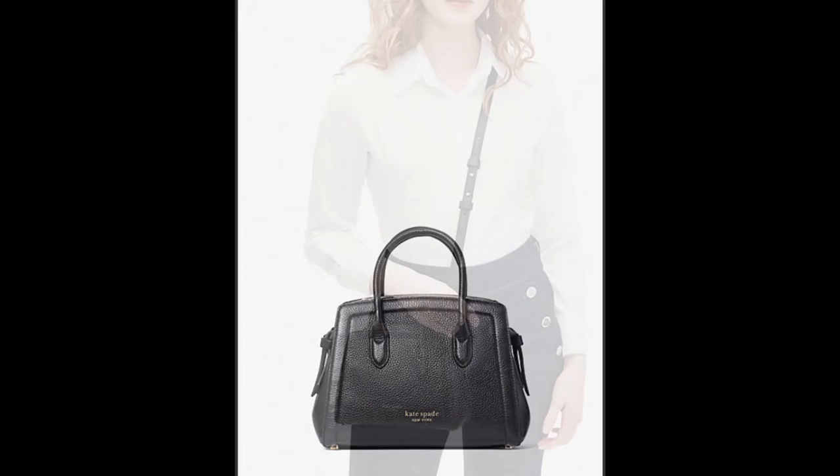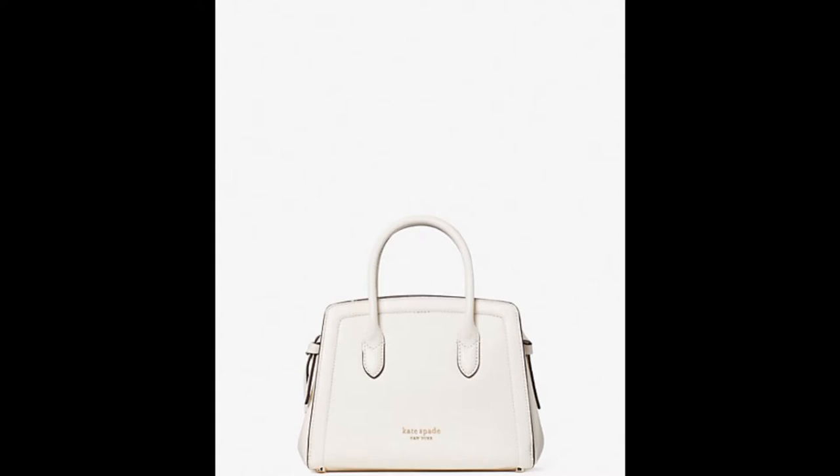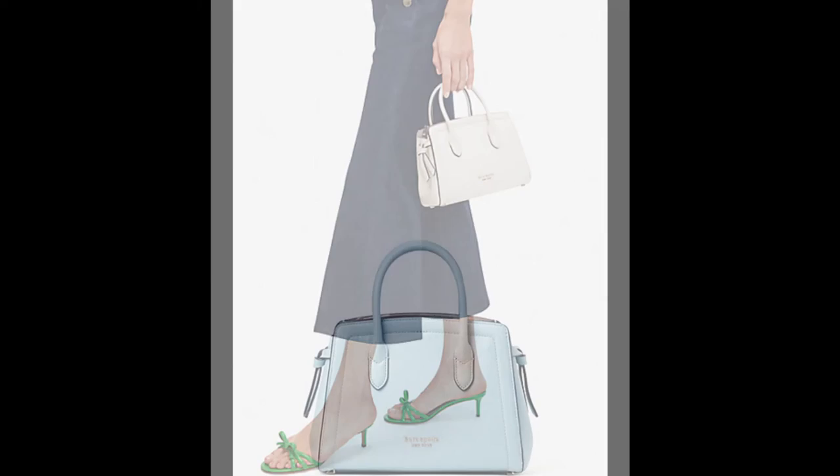Moreover, the medium size of the Kate Spade Knot Satchel is definitely the Goldilocks option — not too big, not too small, just right. If you're looking for something that can really hold everything, including a laptop, the extra large knot bag is for you. If you'd prefer to carry just the essentials, they also made it in a mini size.